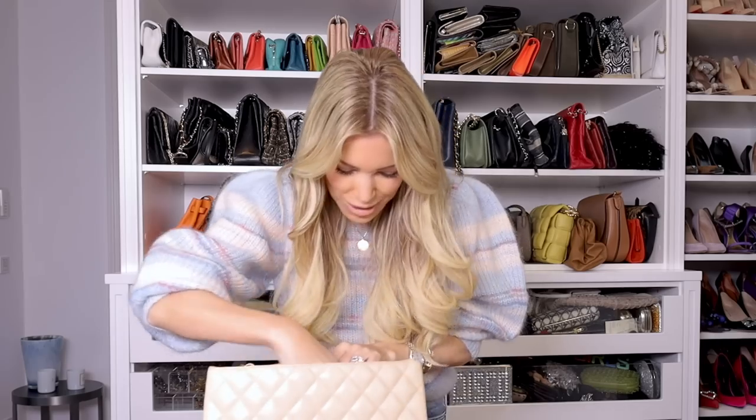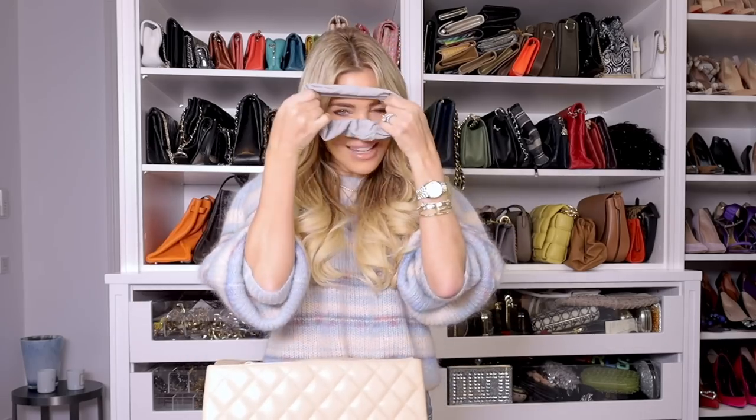A scrunchie — we all need a scrunchie from time to time. You never know when you need one, like when you want to have your hair up or whatever. So that's that, and then a little makeup bag.